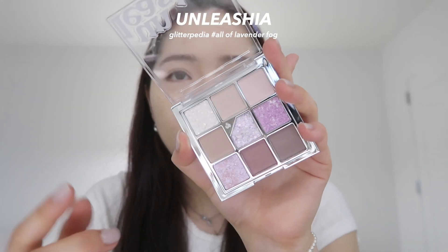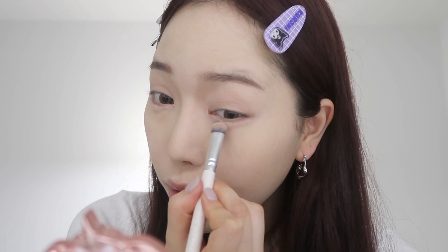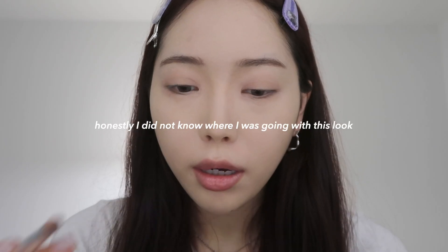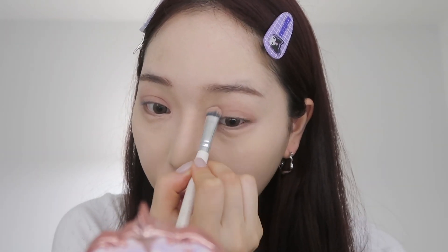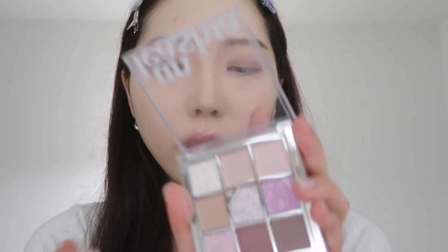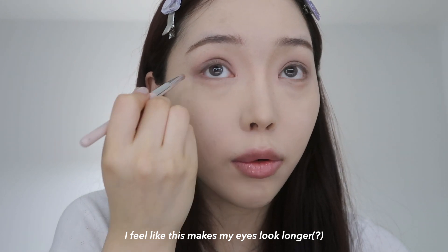I'm gonna use this shade called Haze and apply it to the under eye as well. Then I'm gonna go bold with a darker shade on the eyelids — kind of like a semi-smoky feeling. I like to take a color and make an aegyo sal with it to create that little eye bag look, then apply the same shade on the outer lower corners.